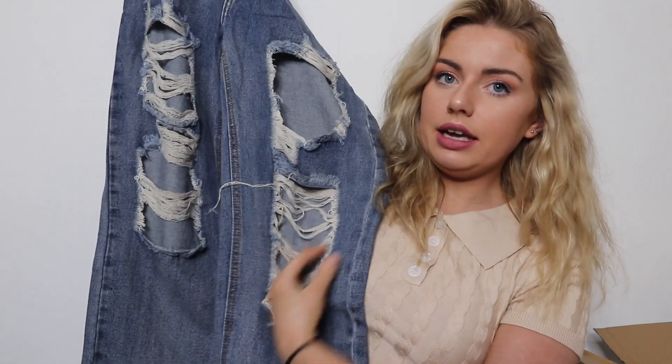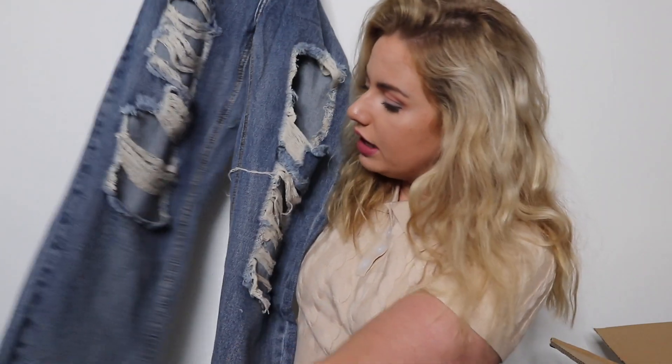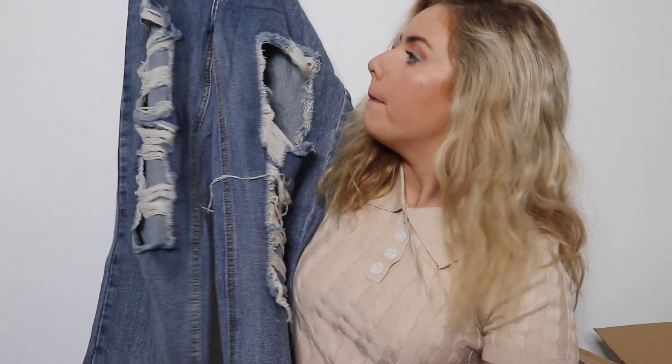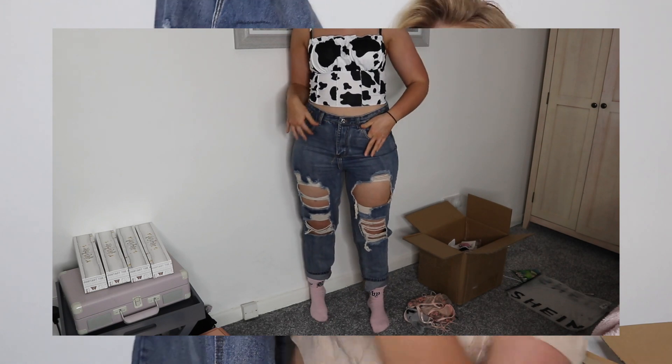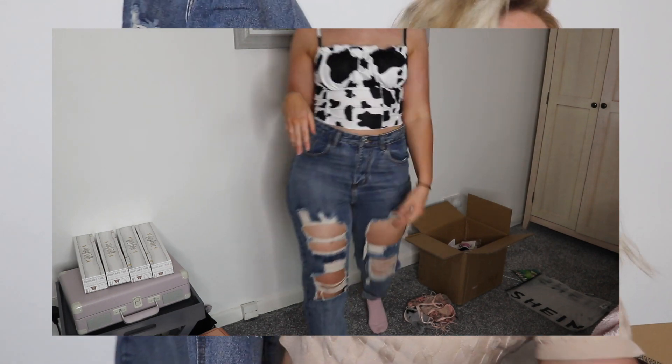We clearly ordered some jeans. Shein jeans are like my favourite — they're mom jeans slash baggy jeans, and every single pair is just lush. I always get my jeans in a medium because I'm a size ten on the bottom and have a massive bum, so they fit amazingly. They are a bit baggy around the waist but a belt fixes that. They have really big rips in them — I will get bullied at family events! I think these would look sick with that black top and that bag.